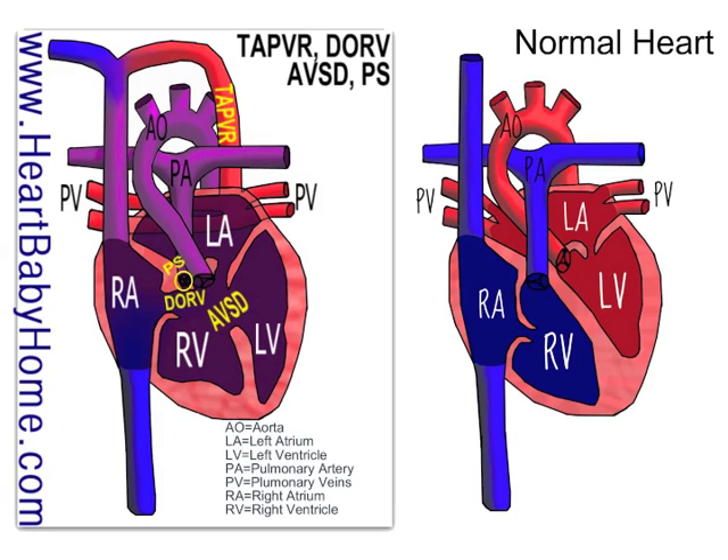Hey guys, it's Nanette from Heart Baby Home. Today we're going to be looking at heart number 25.